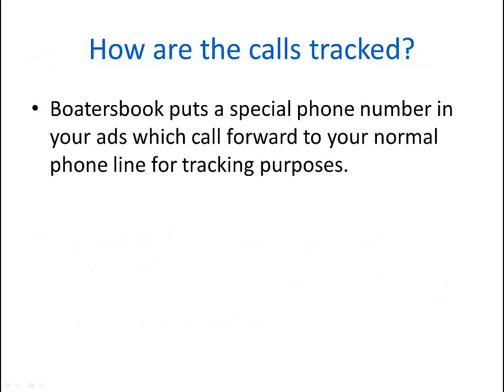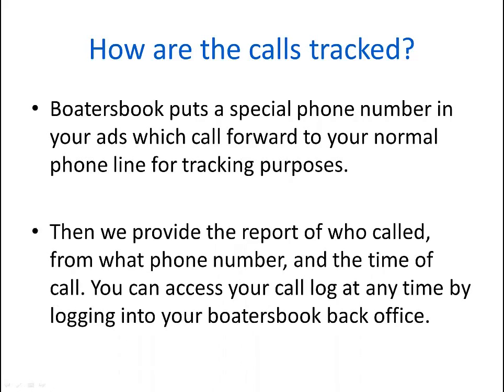So how are the calls tracked? Boater's Book puts a special phone number in the ads we place, and we call forward that number to your normal phone line for tracking purposes. Neither your staff nor the customer notices any difference, and the process is seamless. Then we provide a report of who called, from what phone number, and what time of day. You can access your call log at any time by logging into your Boater's Book back office.